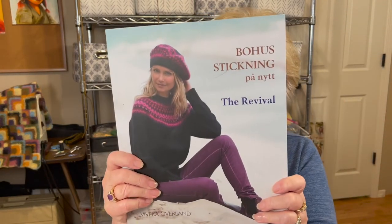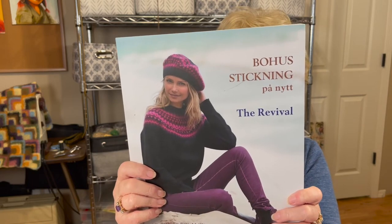The next thing I want to share is something I'm really excited and kind of terrified about at the same time. I'll show you the book — it is called Bohass Stickning. I'm sure I'm not saying that correctly. That is a Swedish name, and I had never heard of this style of knitting before.